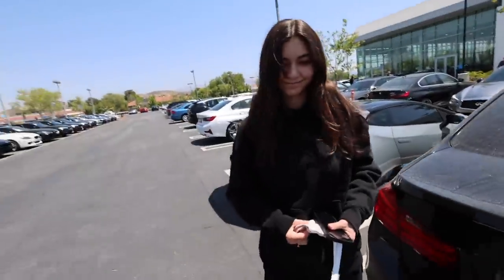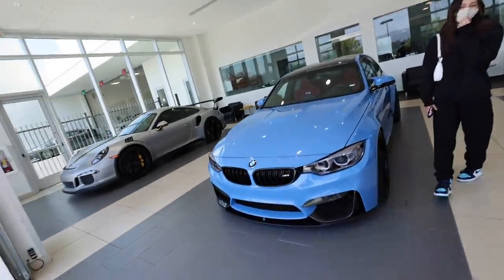I made it here to the dealership. I'm so excited — I haven't seen this car yet. Mia gets to drive this car all the way home. So this is the M3.